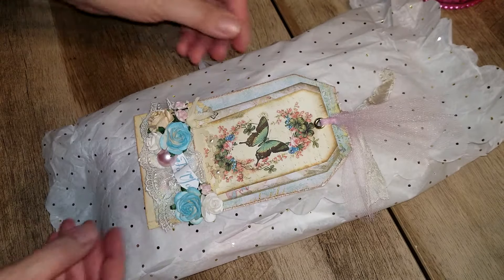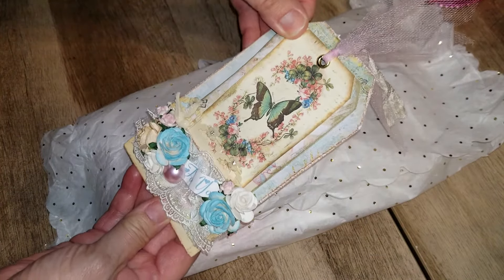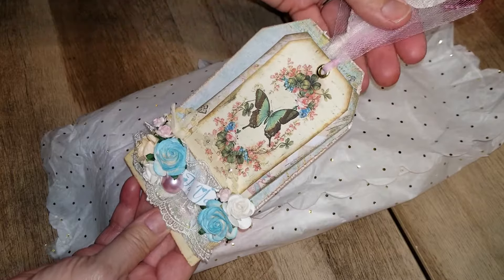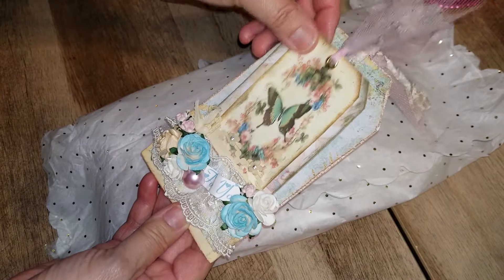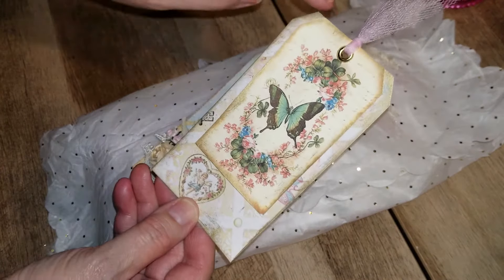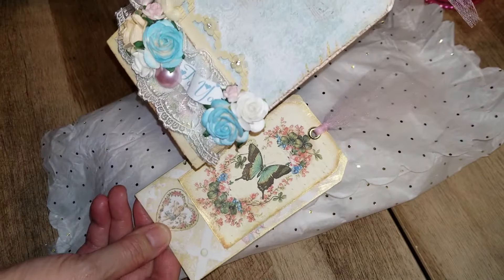She made a beautiful tag, and we recently had a tag-in-a-pocket swap. This is kind of what we had to do — make a pocket with a tag in it, a tag pocket. She gold-foiled the edges, which is beautiful, and she even did it on this side.